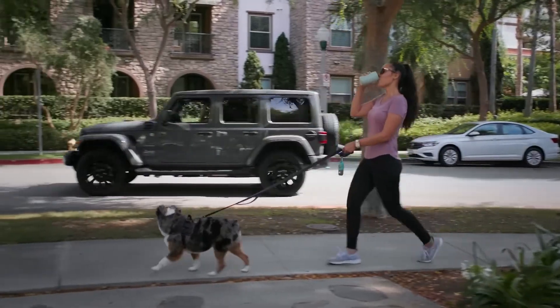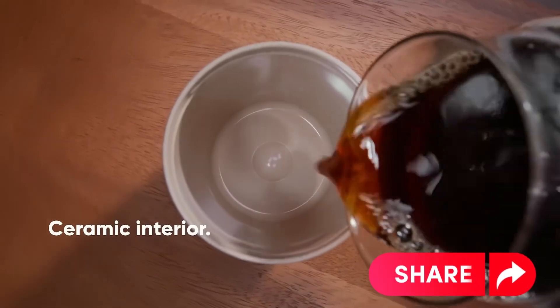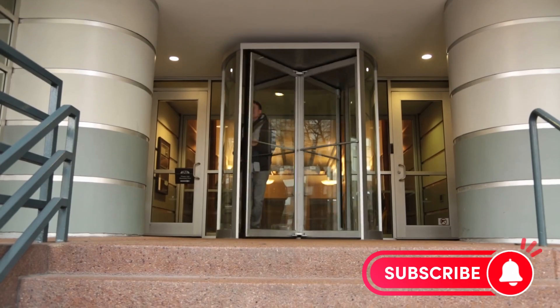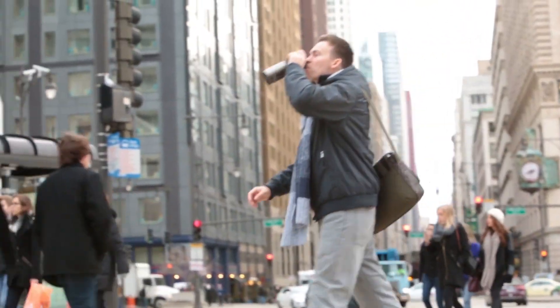If this video helped you find your perfect travel mug, give it a thumbs up, share it with your fellow coffee lovers, and don't forget to hit that subscribe button and bell icon. Stay tuned for more tips, reviews, and recommendations to make every sip count.